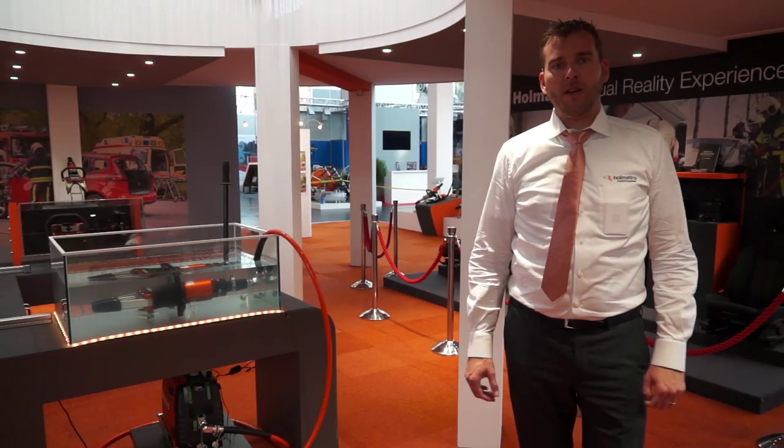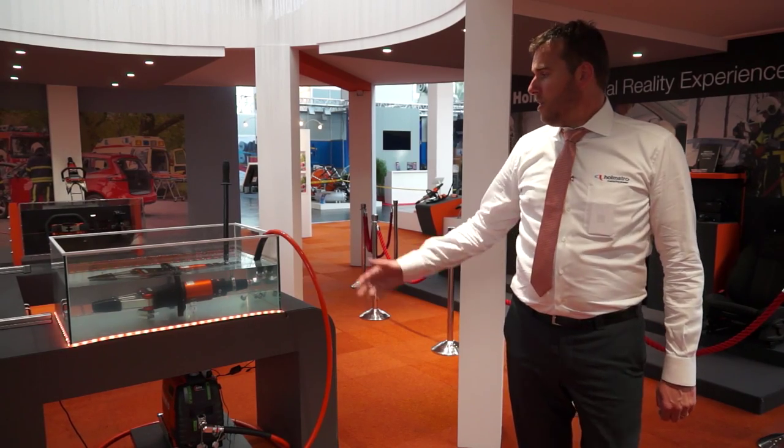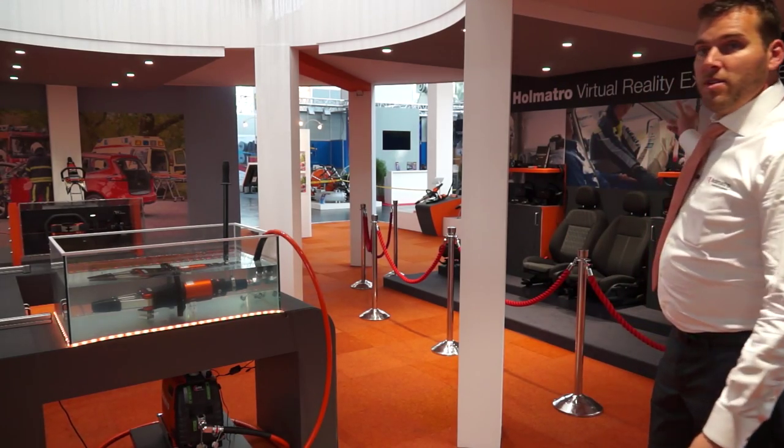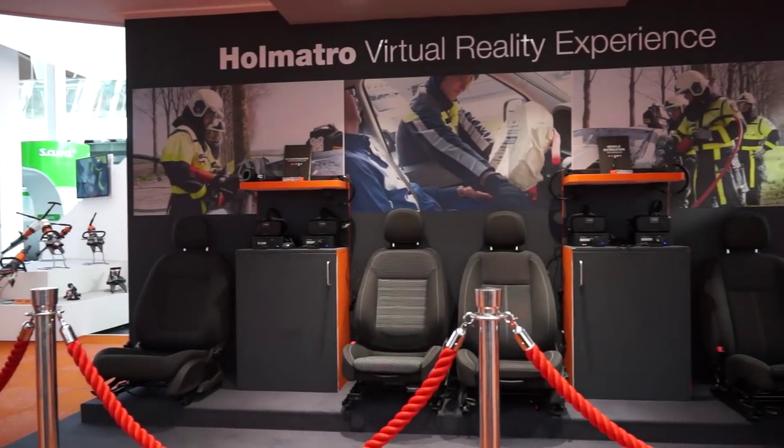Of course you can experience a lot on our OMATRO stand — for example with all the core demo boxes, the underwater tool, and something completely new and different: the OMATRO virtual reality experience.